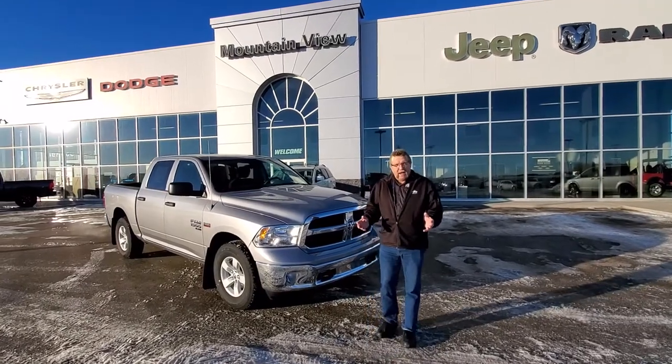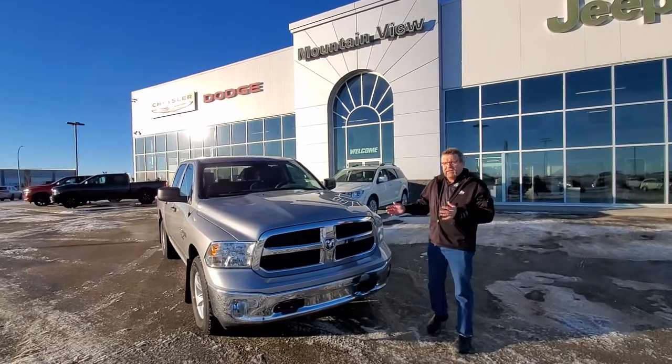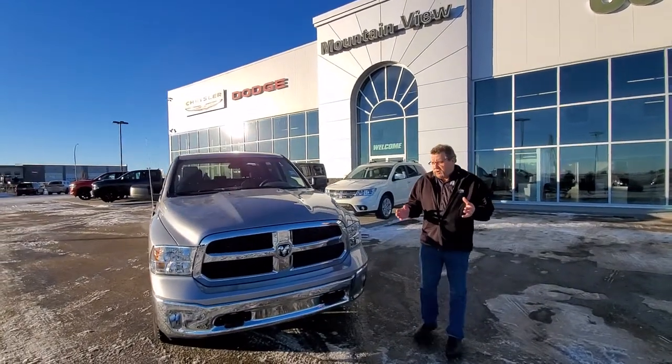Hey everybody, Steve McFarland here. I'm also the fleet manager here. What I have here is a beautiful 2020 Ram 1500 Classic, which is going to get you over 25% off.